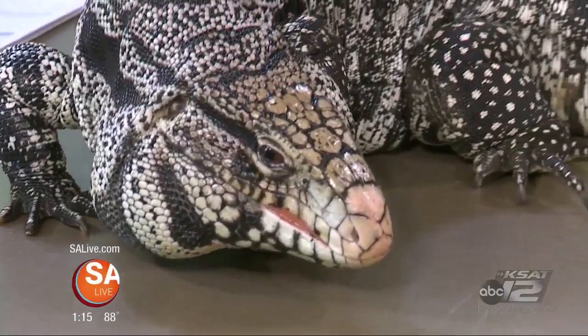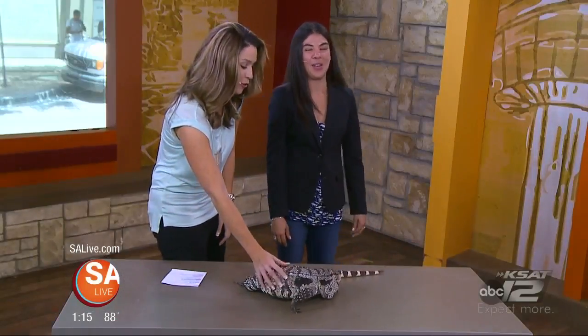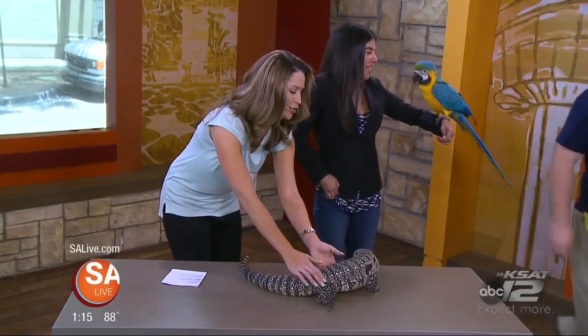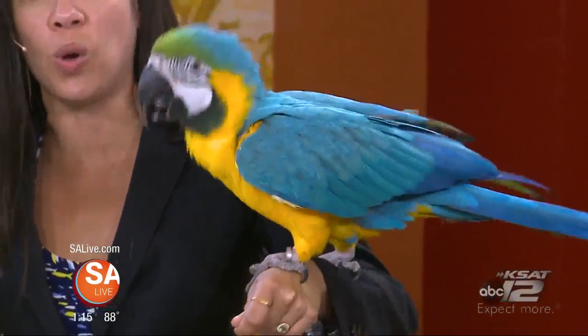All right, we've got another animal. Because, again, not just marine life over at the San Antonio Aquarium. We have several species of birds at the aquarium. Oh, look how bright those colors! This is our macaw, our blue and gold macaw.